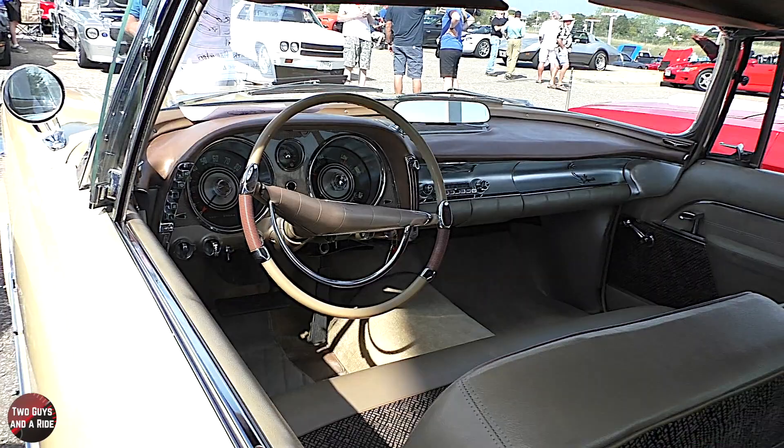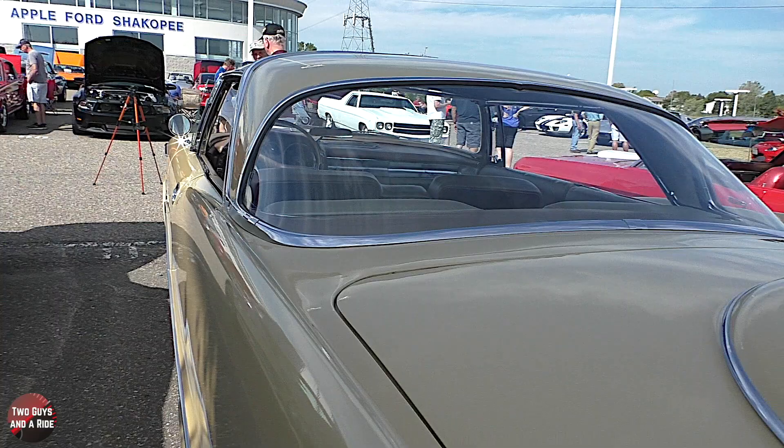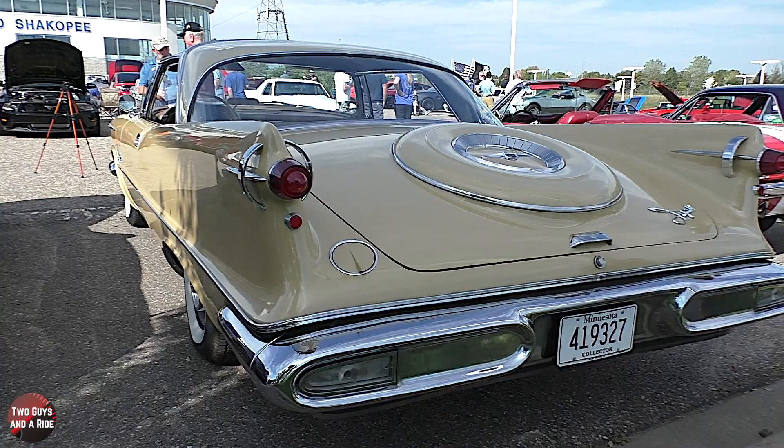I should not even say it, but Chrysler — they didn't even put Chrysler on the car. Correct. It was a separate division. This was the Imperial. How dare you mention Chrysler. Shame on me.